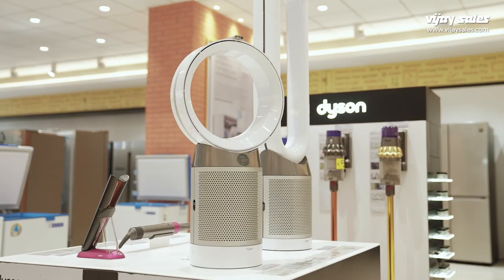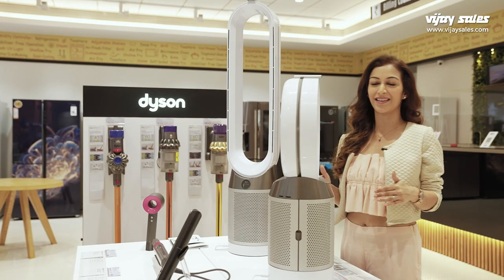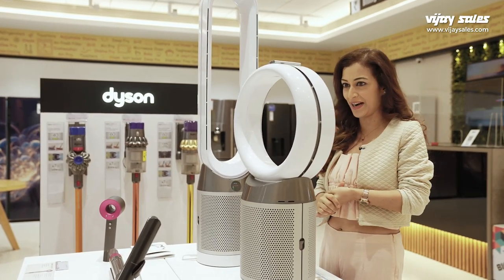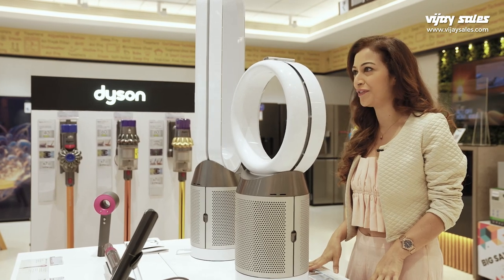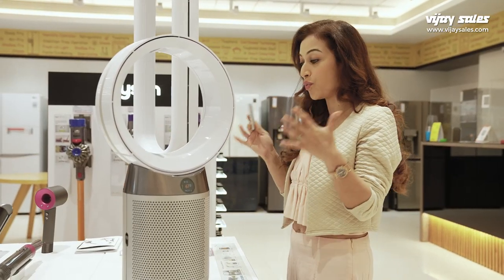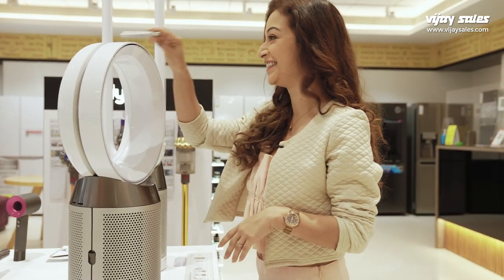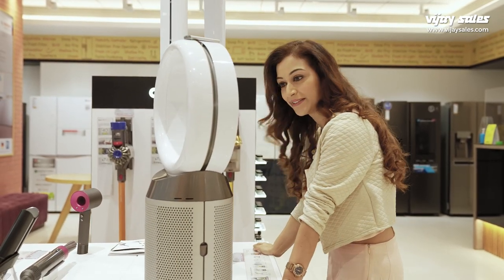Let's start with the Dyson. Their products are so sleek and edgy, and efficient, of course. Wow, what is this? So this is the Dyson Air Purifier. Fancy. This gives you a 360 degree air purification and has a wide coverage. Definitely interesting. I feel this is going to be one of the essentials soon, really.